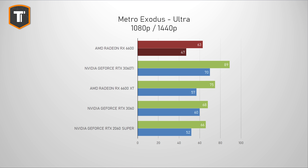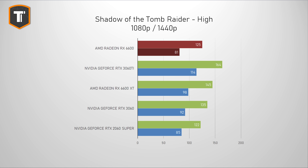Metro Exodus is a game where you'd expect Nvidia to do better, as it is an Nvidia-sponsored title. Here the 2060 Super is around 4% faster and the 3060 is around 8% faster on 1080p, but that gap grows to 10% and 28% respectively on 1440p. The 6600 XT is around 20% ahead on both resolutions. In Shadow of the Tomb Raider, also an Nvidia-sponsored title, the 6600 just beats the 2060 Super by about 2% on 1080p, with the 3060 8% ahead. The 6600 XT and 3060 Ti are 16% and 31% faster respectively on 1080p, with that gap growing on 1440p.